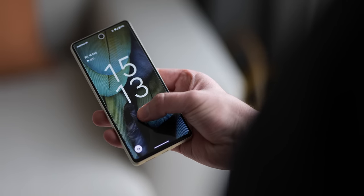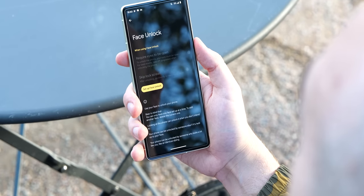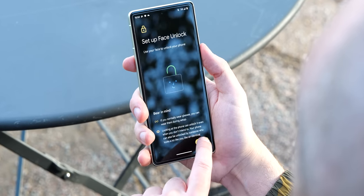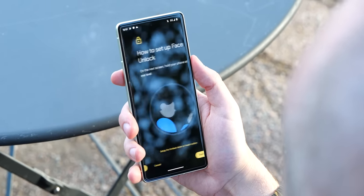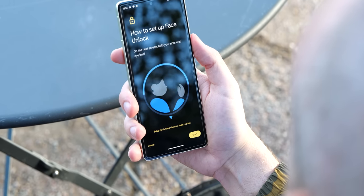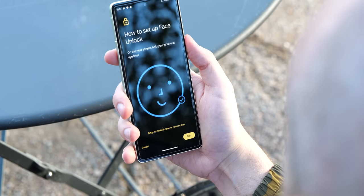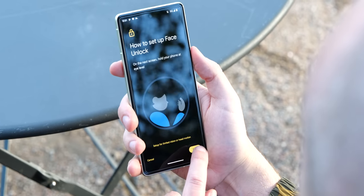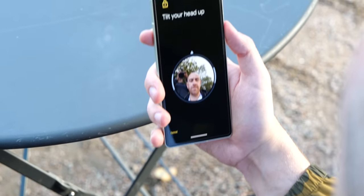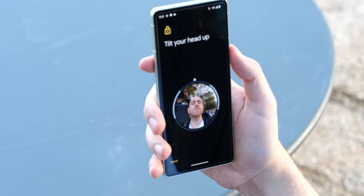This time around we also have software-based face unlock to help you get your phone unlocked quickly if you don't want to use the fingerprint scanner. It's super quick and really easy to set up. You can't use it for payments because it's not quite as secure, but it is ridiculously fast. Sometimes in dark environments it does take a couple of goes, but I just switch to the fingerprint scanner there anyway.